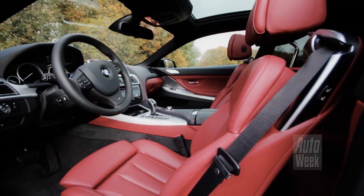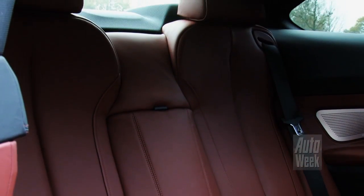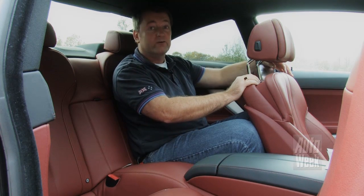De 653 mag dan een grote coupé zijn, de ruimte aan boord houdt niet over. Vooral achterin, in de diepzittende achterbank, is het schipperen met de ruimte. Maar je moet je afvragen in hoeverre dat werkelijk van belang is voor een coupé.